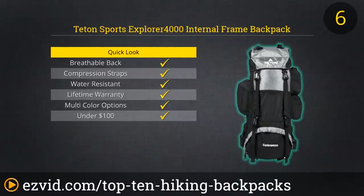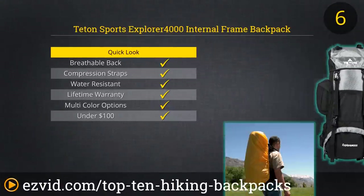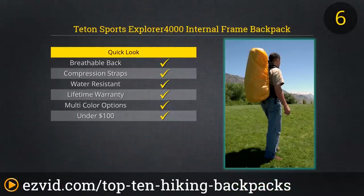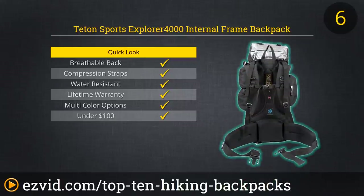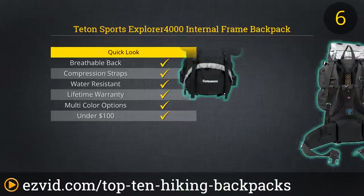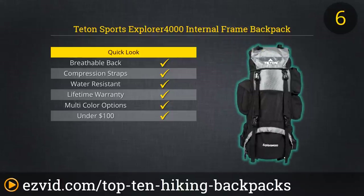The hardcore hiker looking for a reliable pack for their next multi-day adventure knows to look to Teton to fulfill their needs. The first of two Teton packs on this list is the Sports Explorer 4000. With a high-quality internal frame, this pack features an adjustable torso, pass-through side pockets, a padded 3-liter bladder pocket, a separate sleeping bag compartment, and like most Teton packs, it includes a bright yellow attached rainfly for when that unexpected storm comes.